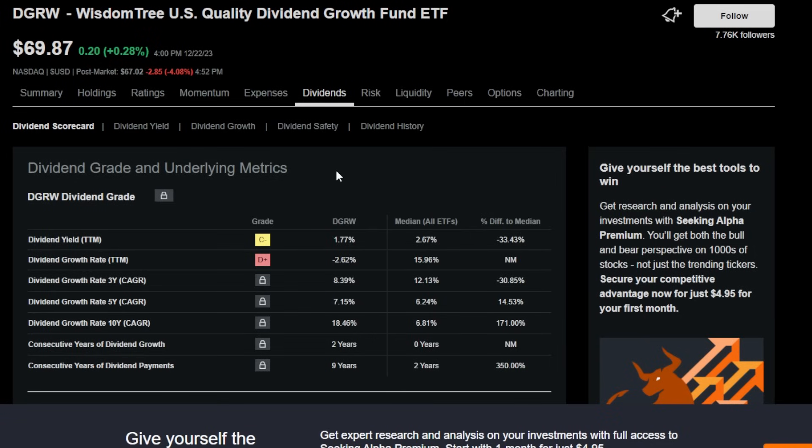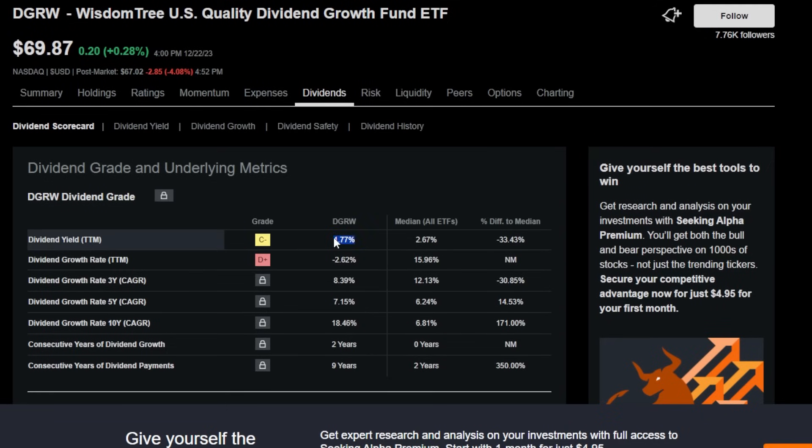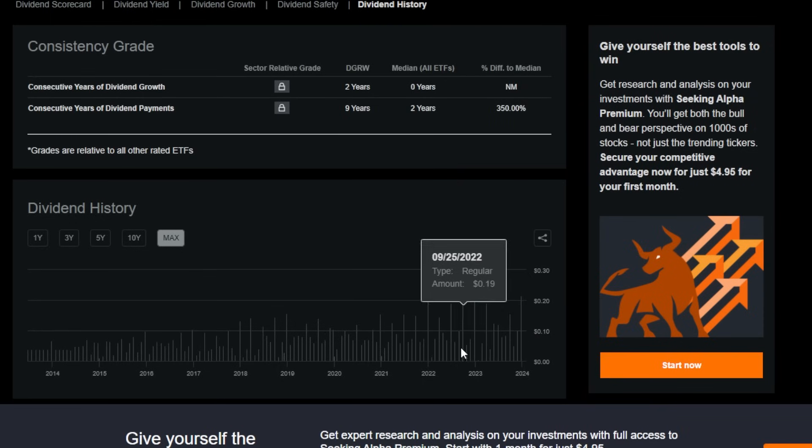Now that we went over this ETF's holdings and explained why I think they're super high quality and pretty bulletproof, and on top of that this ETF has had massive price return over the past several years, the next thing a dividend growth investor is going to be concerned with is starting dividend yield and, maybe most importantly, dividend growth rate long term. DGRW has a dividend yield of around 1.77%. Although I would like to see a higher starting dividend yield — which is also one of the main reasons I'm buying so much SCHD right now since its starting yield is about double this — at around a 2% trailing 12-month yield, I can definitely live with that. The dividend growth rate on the 3-year CAGR is 8%, 5-year is 7%, and 10-year is 18%.